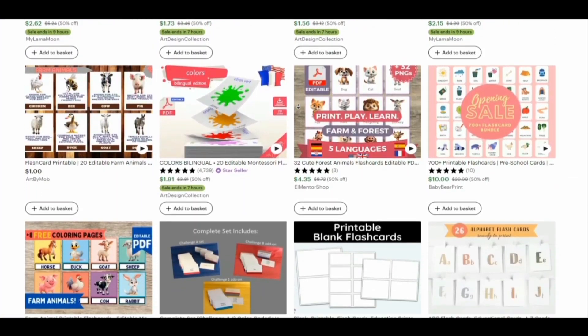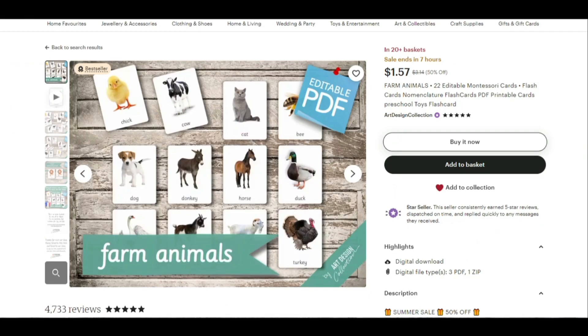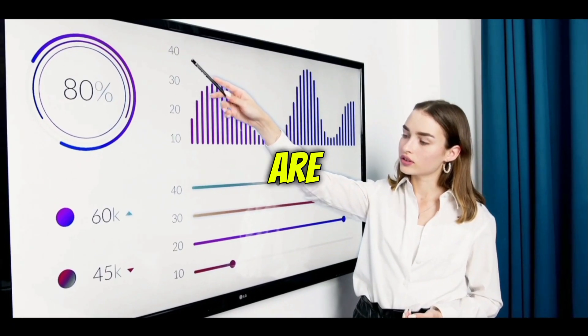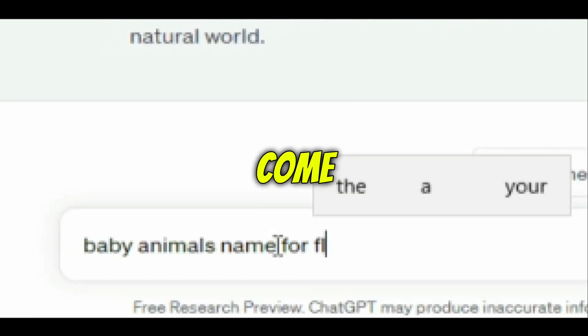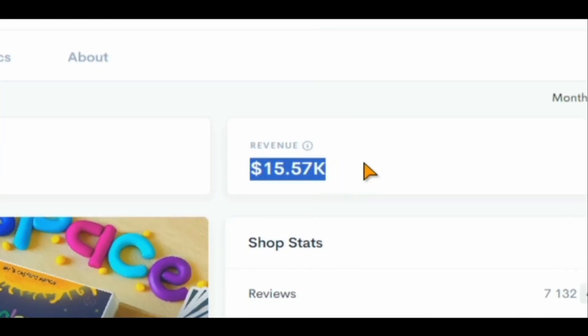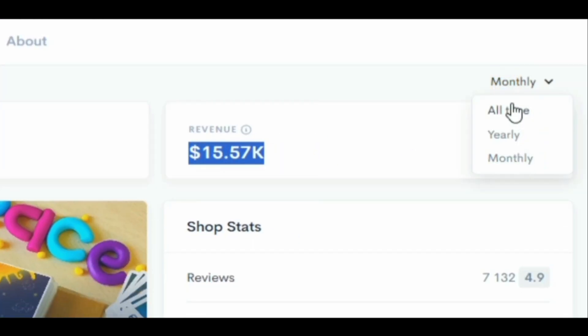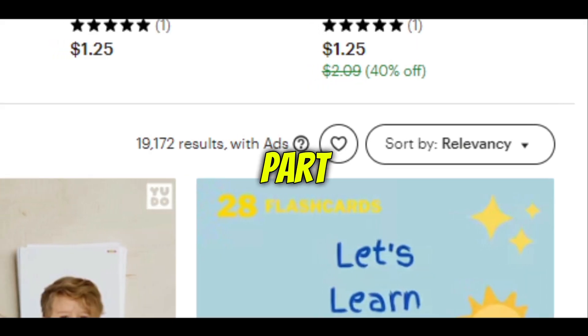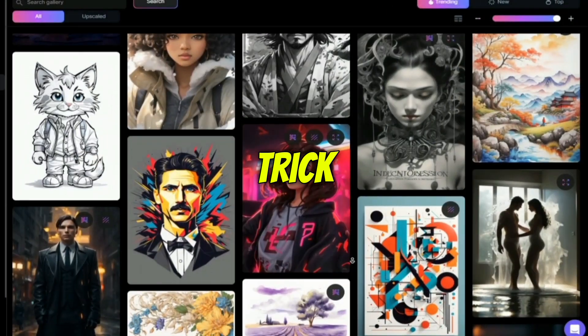People are selling printable flashcards in many different niches and styles. There are listings for farm animals flashcards, alphabet flashcards, and matching shapes. The possibilities to make money with this business idea are endless. All these listings get lots of consistent reviews, which is a good sign that the product is selling well. One store is making around $15,000 a month and has made over $590,000 since it opened, and another store is making $1,400 per month and over $57,000 since it started. The best part is that there isn't much competition, which makes it easier to make sales.